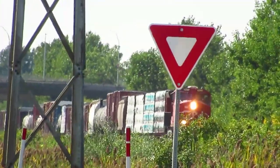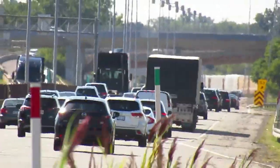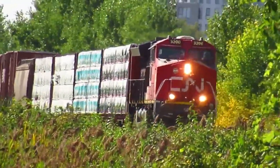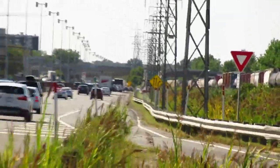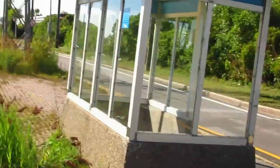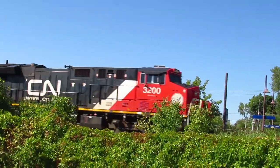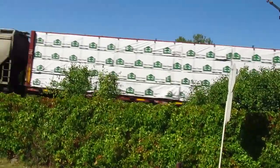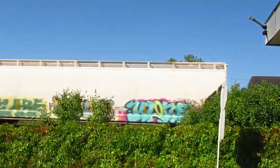A big mixed manifest train there. It only looks like it's one engine actually. Man, that sun is hot. A little bit of a weird place to film a train, eh?